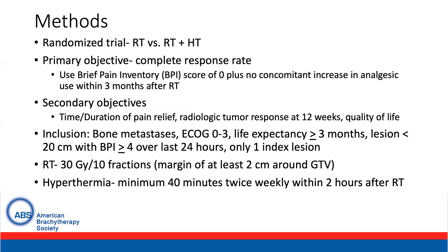With regards to methods, this was a randomized trial of radiation versus radiation plus hyperthermia. The primary objective was a complete response, defined as a brief pain inventory score of zero plus no concomitant increase in analgesic use within three months after radiation. Secondary objectives of the study included the time and duration of pain relief, radiologic response at 12 weeks, and quality of life.